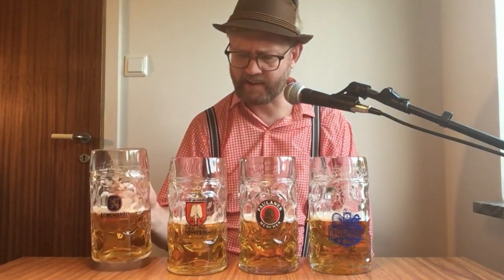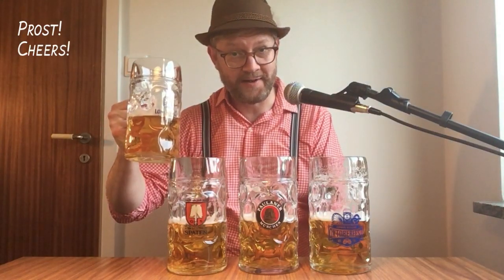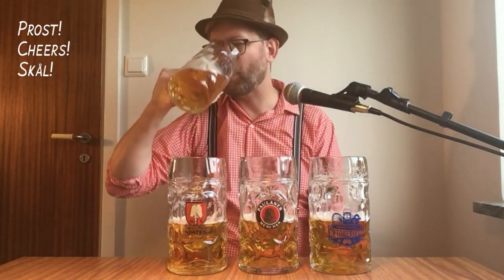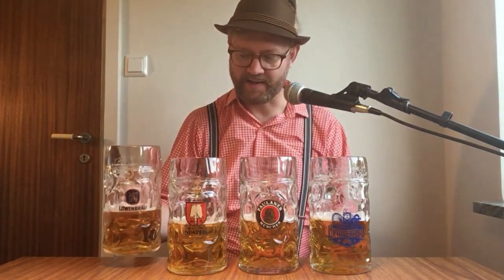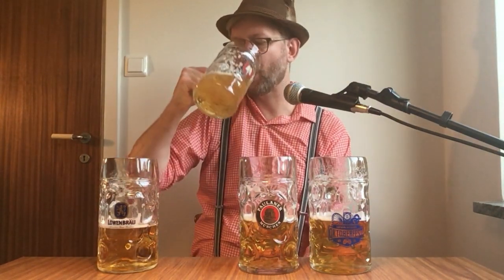Actually Löwenbräu might be the breadiest in the aroma. Let's get the actual taste. Cheers — skål! That's nice. I didn't remember the breadiness being that dry in the finish. It reminds me of scone dough. It also has a little bit of bitterness blended with the dry breadiness.